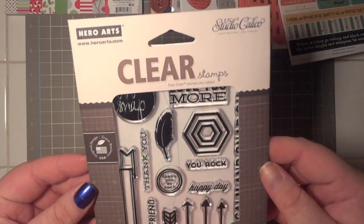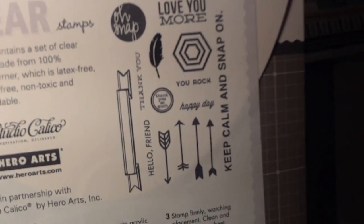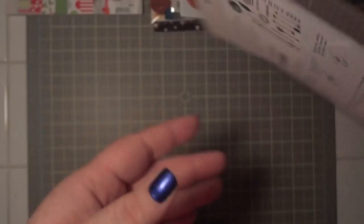I also picked up this stamp set — I'm sure you've all seen it: 'Keep Calm and Snap On' and 'Oh Snap.' Really really cute.